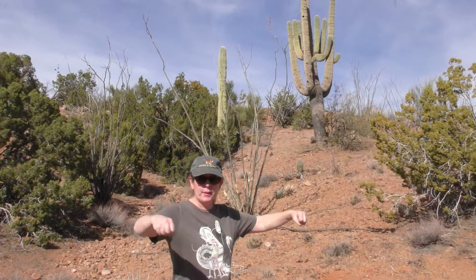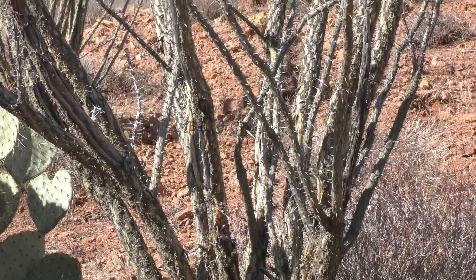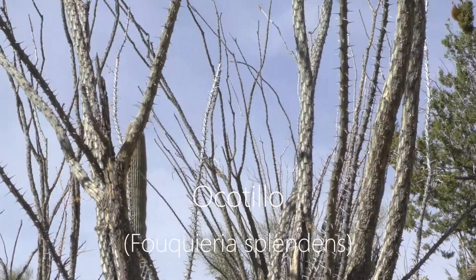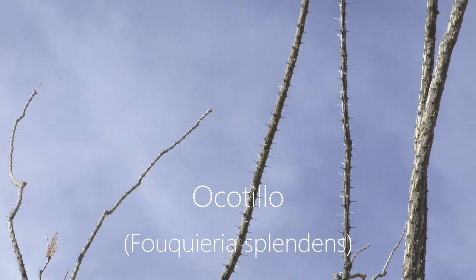That scraggly, branched plant there that looks like it has no leaves and looks like dead wood — that's an ocotillo. In the spring it'll have new growth and there'll be red flowers on the tips.